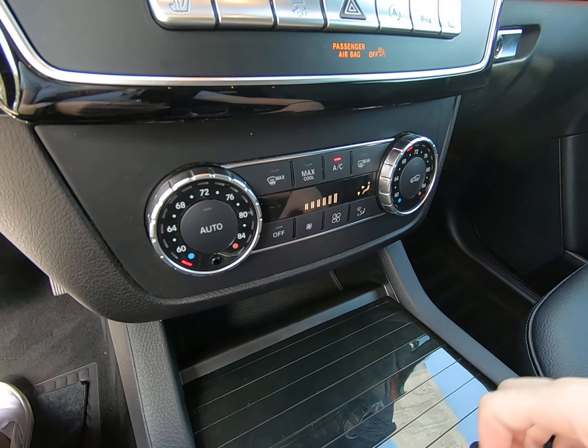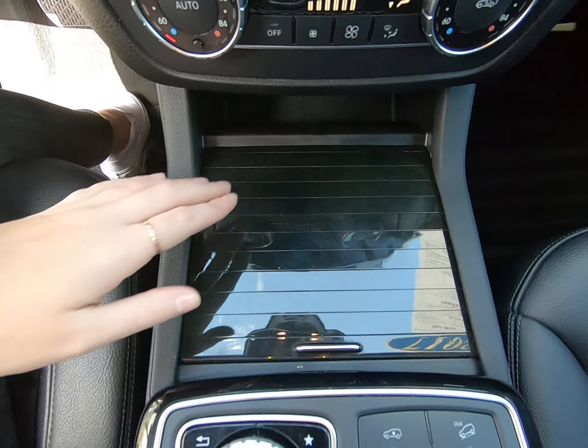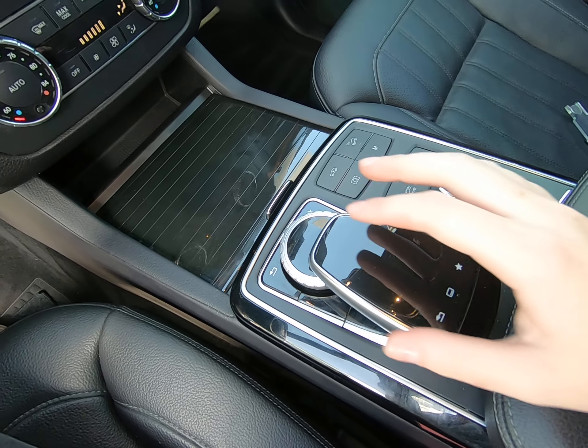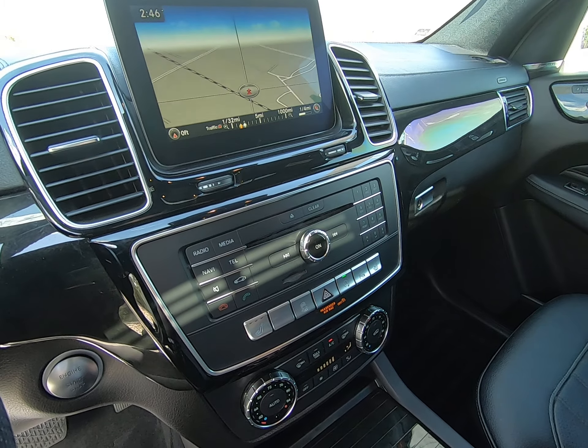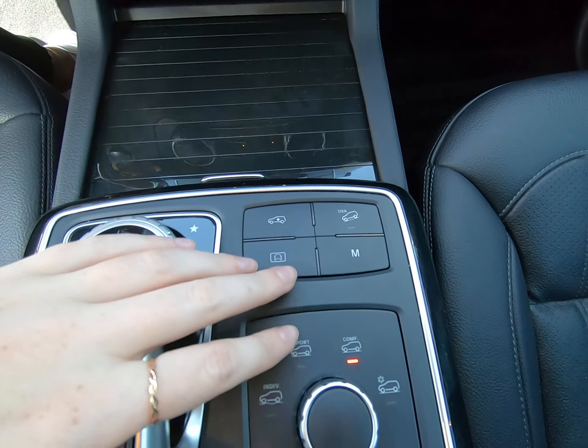Climate control options along here. Ashtray, cup holders, storage back here. This is your main control for the vehicle — you can use this as a touchpad or rest your hand on and use a scroller. Either way, it is super easy to navigate through the different vehicle settings. You can run it in manual, raise or lower the vehicle. The default mode is what the vehicle starts in, but you can run it in individual, sport, slippery conditions, or off-road.